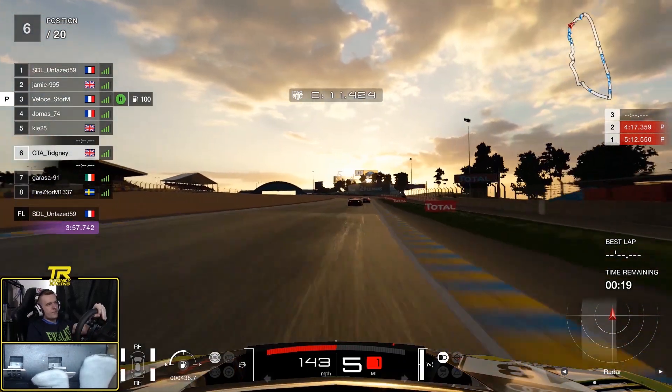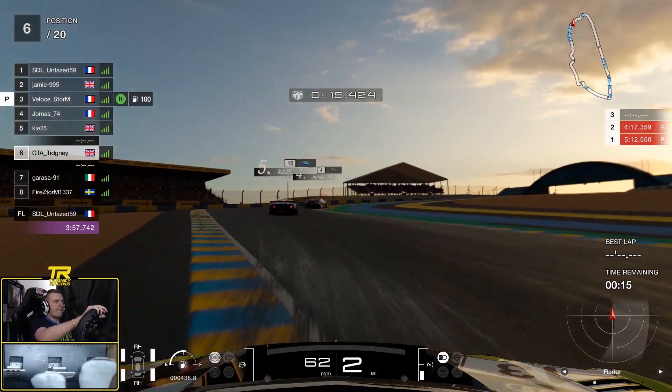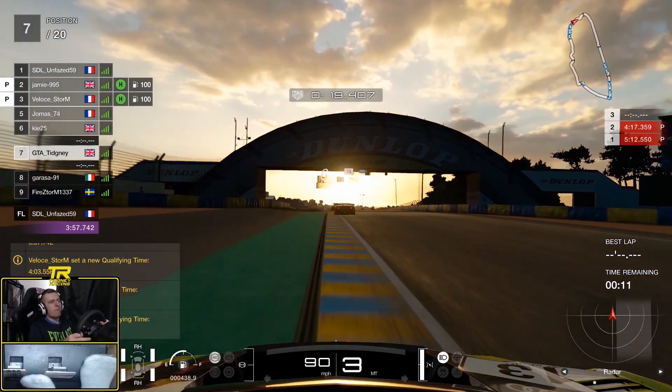This is our qualifying lap. Obviously we don't have much time for a qualifying lap so we sprinted round, burned for like a minute, and then sprinted round again on the out-lap to make sure we had the heat in the tyres. And here we go with the lap.